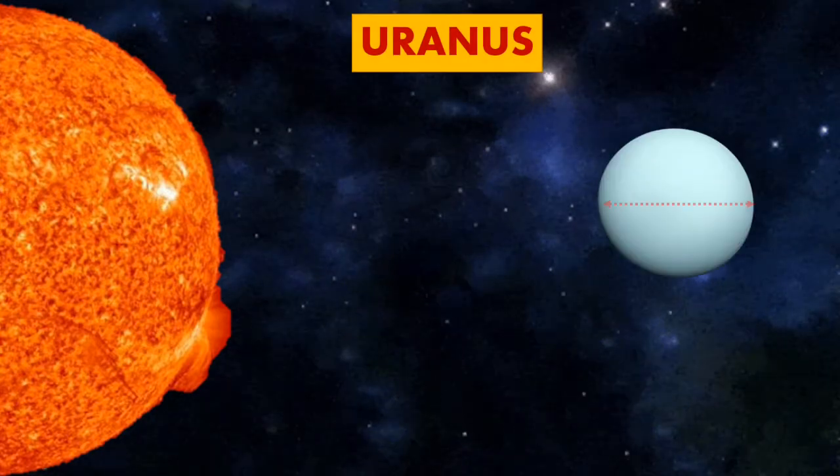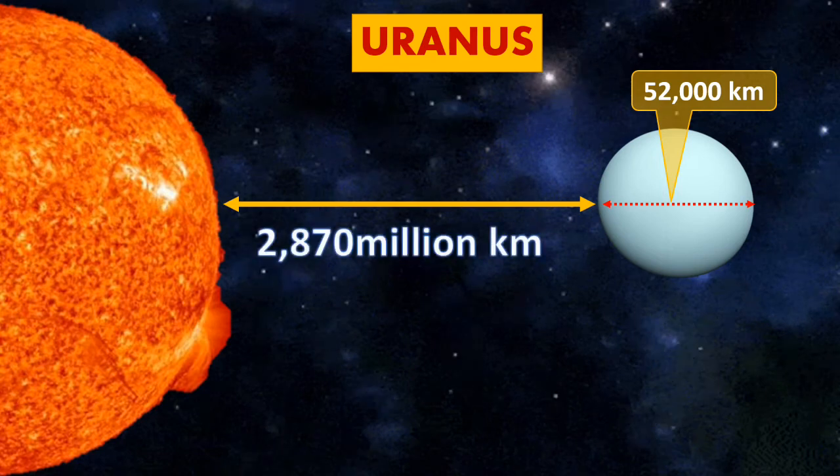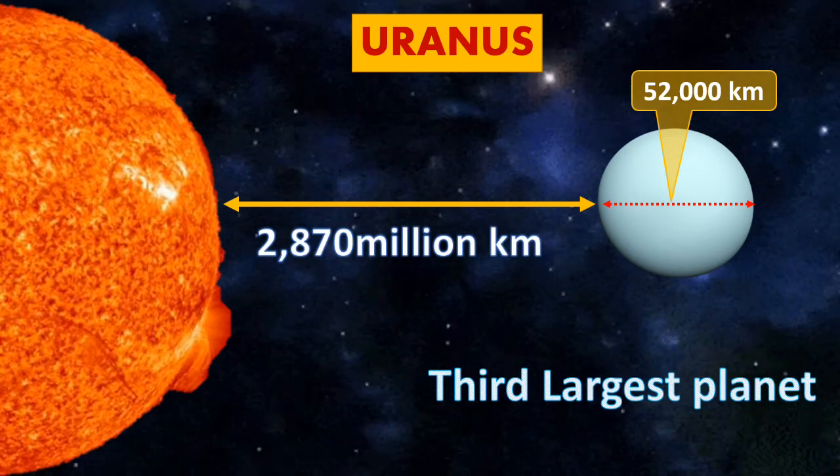Uranus. The size of Uranus is 52,000 km, while the distance from the Sun is around 2,870 million km. It is known as the third largest planet.